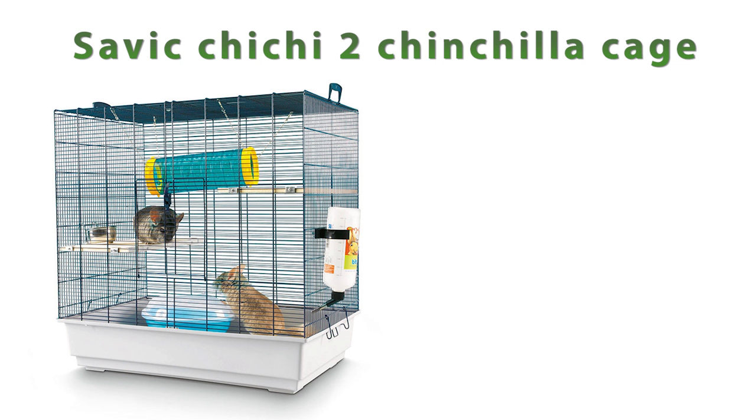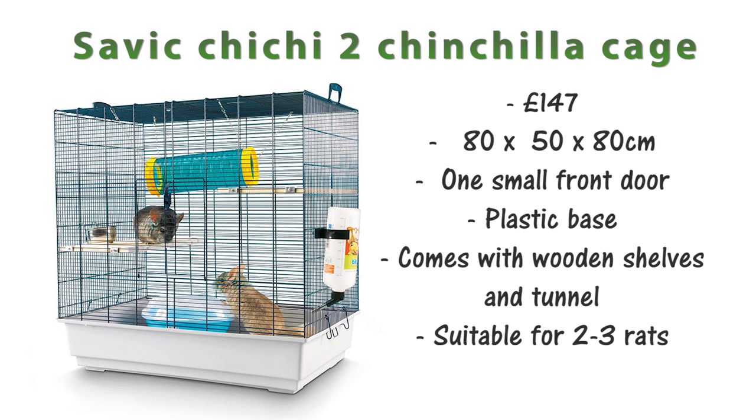There's also the Savic Chi Chi 2 Chinchilla cage, which is £147 and is 80x50x80cm. This only has one smaller door on the front. It has a plastic base and comes with wooden shelves and a plastic tunnel — I recommend taking out the wooden shelves. Due to the size this cage is again suitable for about 2-3 rats.